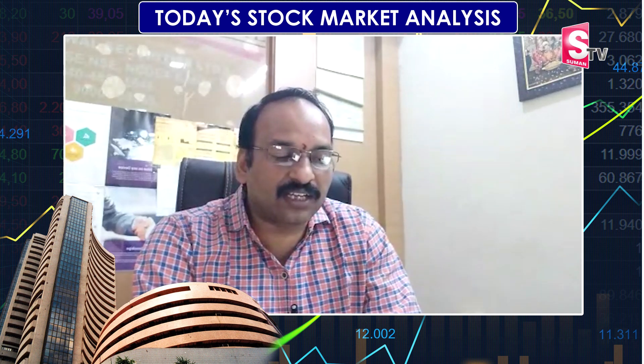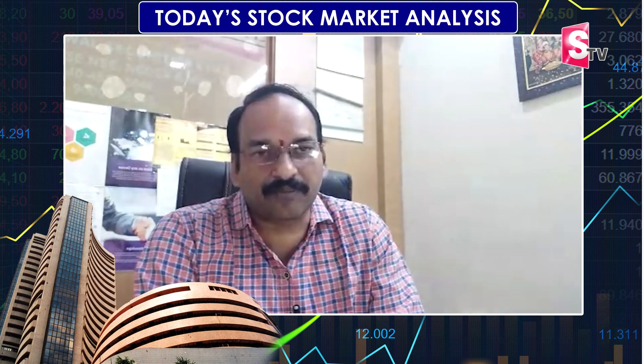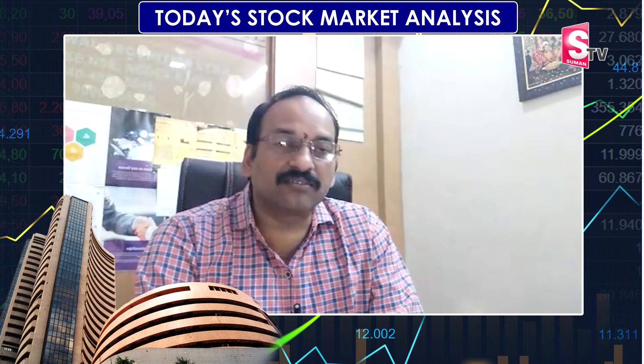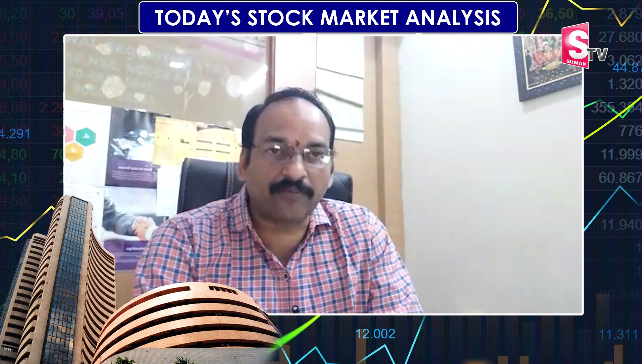Next is Tata Steel. Tata Steel is high and has seen a 1,500-point fall. It is at 1,250 and the retracement is starting an uptrend. Tata Steel entry is at 1,310, the target is 1,380 to 1,410, and the stop loss is 1,245.